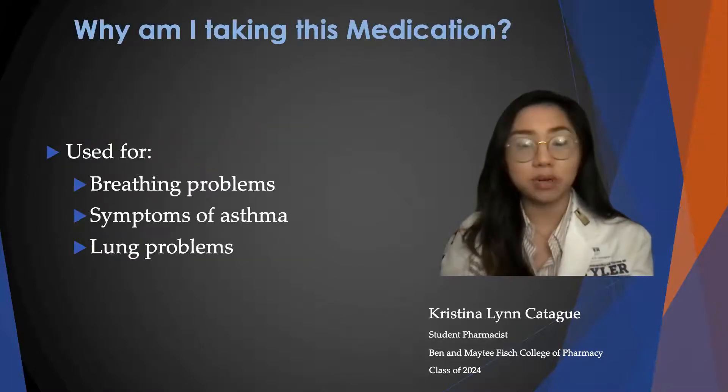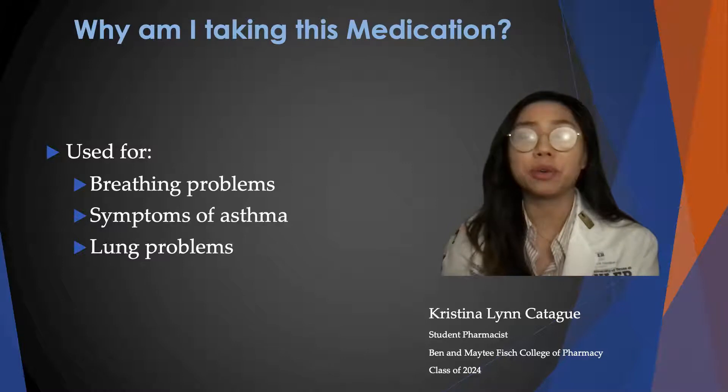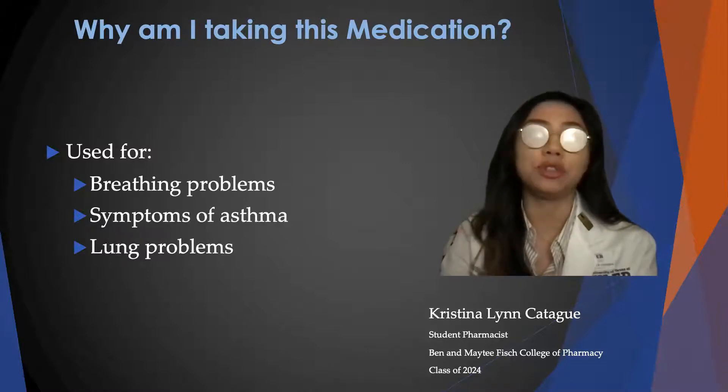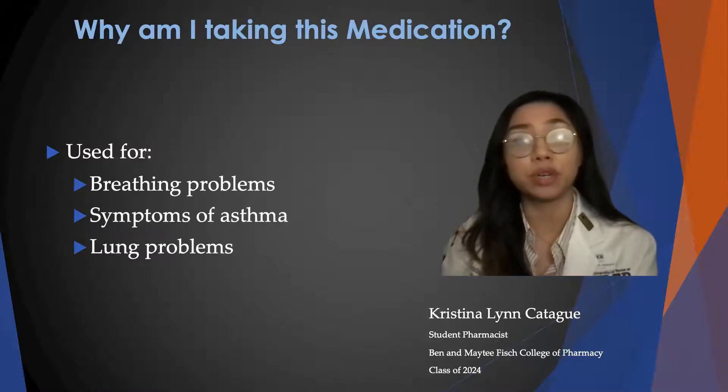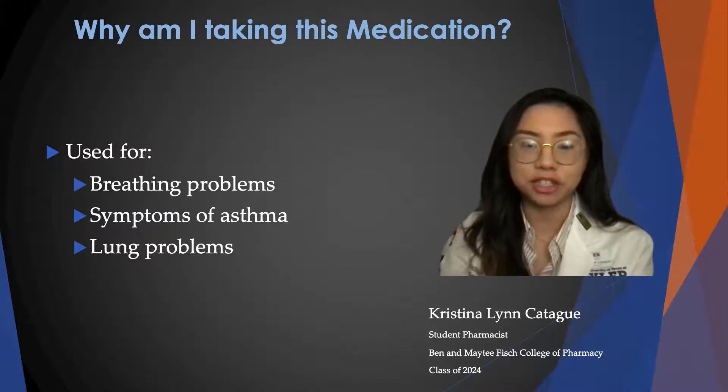Theophylline is a bronchodilator, and it is used to treat breathing problems, symptoms of asthma, as well as lung problems. It is important to remember that this drug is not used to treat intense flare-ups or shortness of breath — you would need an inhaler for that, so speak to your doctor.